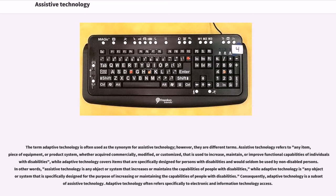The term adaptive technology is often used as a synonym for assistive technology; however, they are different terms. Assistive technology refers to any item, piece of equipment, or product system, whether acquired commercially, modified, or customized, that is used to increase, maintain, or improve functional capabilities of individuals with disabilities. Adaptive technology covers items specifically designed for persons with disabilities and would seldom be used by non-disabled persons. Consequently, adaptive technology is a subset of assistive technology, and often refers specifically to electronic and information technology access.